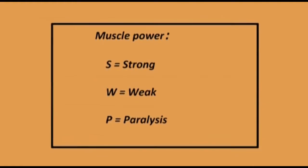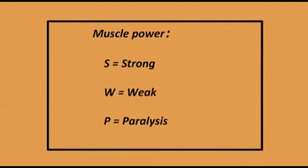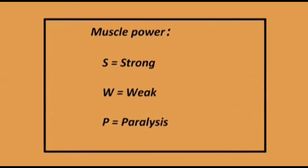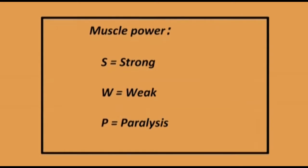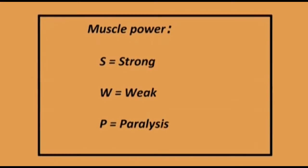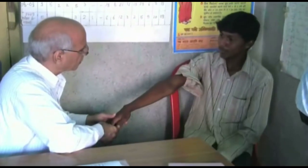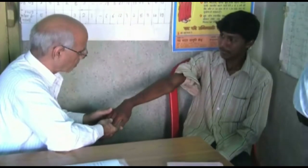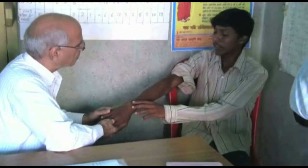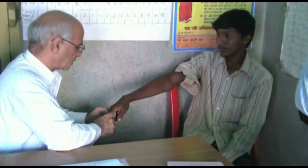The recording is simple. Write S for strong if the muscle strength seems normal, W for weak if there is some movement but the muscle strength is reduced, or P for paralyzed if the muscle has lost all strength and cannot produce any movement. If the loss of motor function is of short duration — that is, less than six months — it should be recorded as recoverable by prednisolone. Such patients must be referred to the medical officer at the PHC without delay.